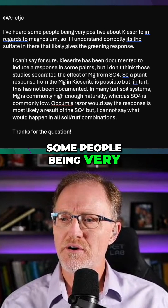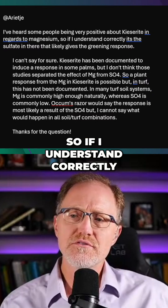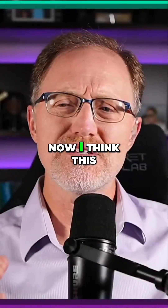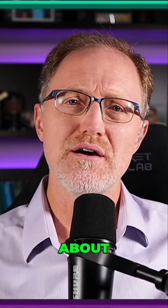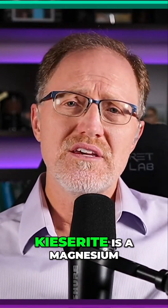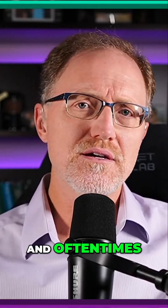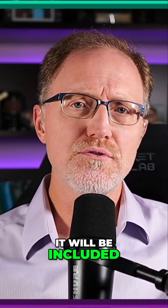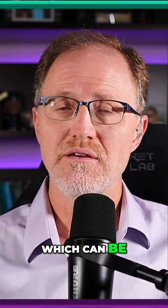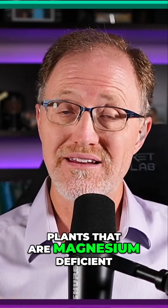He says, I've heard some people being very positive about kieserite in regards to magnesium. So if I understand correctly, it's the sulfate in there that likely gives the greening response. I think this was on one of the videos I did about these minerals. Kieserite is a magnesium sulfate containing mineral, and oftentimes it'll be included in some ornamental fertilizers as a slow release magnesium source, which can be very useful for ornamental plants that are magnesium deficient.